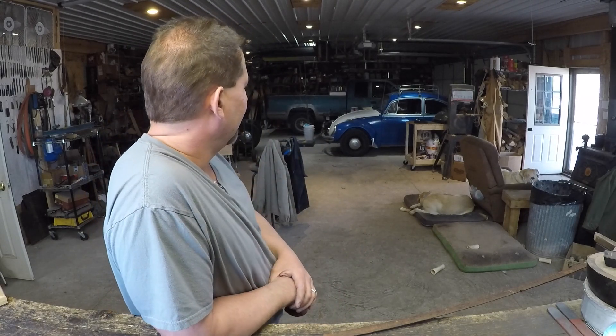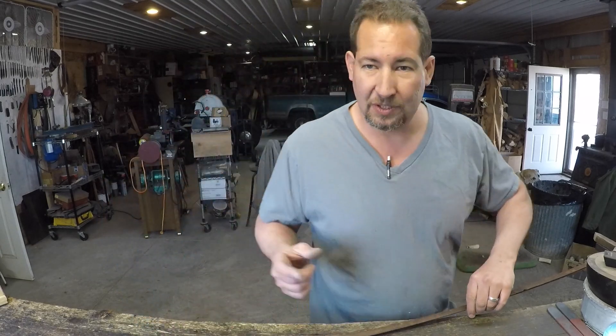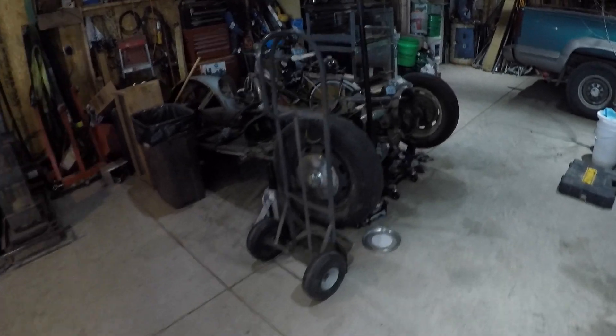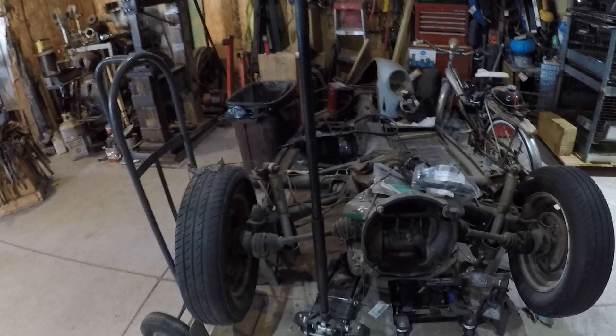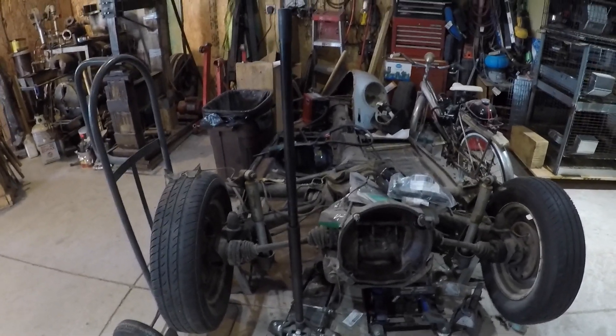We could ramble on for an hour about stories about those cars. Now, the story I'm about to tell you — I might as well take you and show it to you. That one right there, you can't see a whole lot of it, but this one right here is the first bug that my boy and I bought when he was 11.